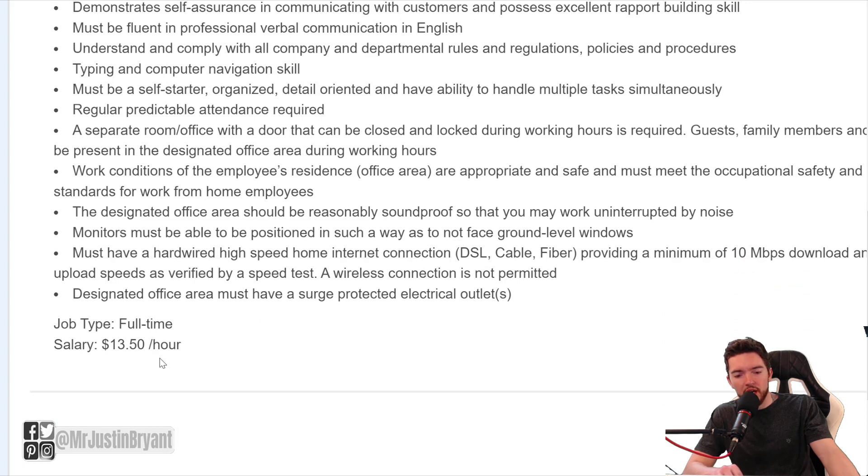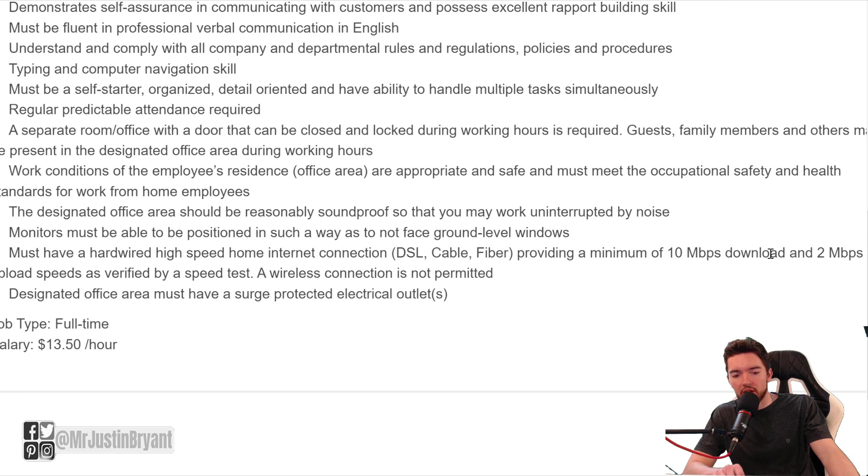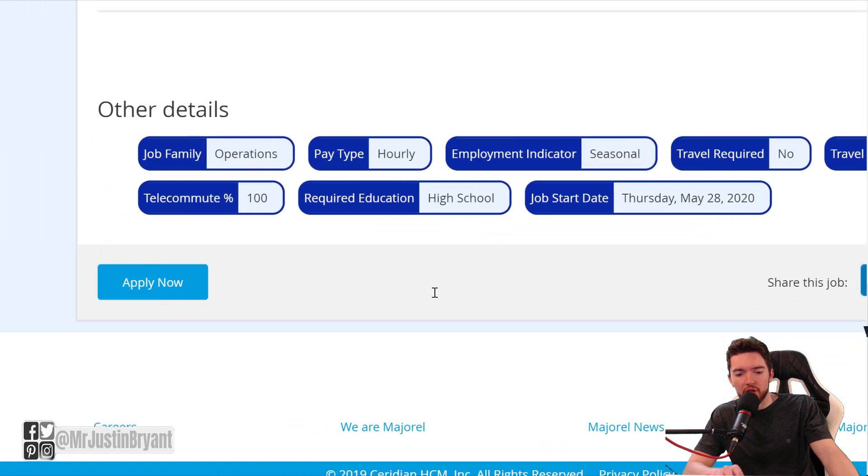This is a full-time job at $13.50 per hour, which is a little bit over $100 per day. You do need to have at least 10 Mbps download and 2 Mbps upload speeds for your internet, so keep that in mind for your home office. You can apply now by clicking the blue button at the bottom.